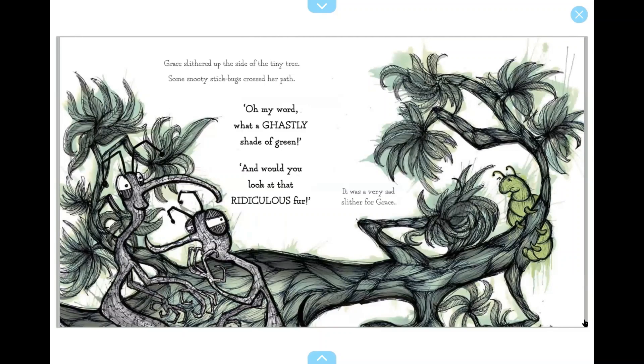Grace slithered up the side of the tiny tree. Some snooty stick bugs crossed her path. Oh my word, what a ghastly shade of green! And would you look at that ridiculous fur! It was a very sad slither for Grace.